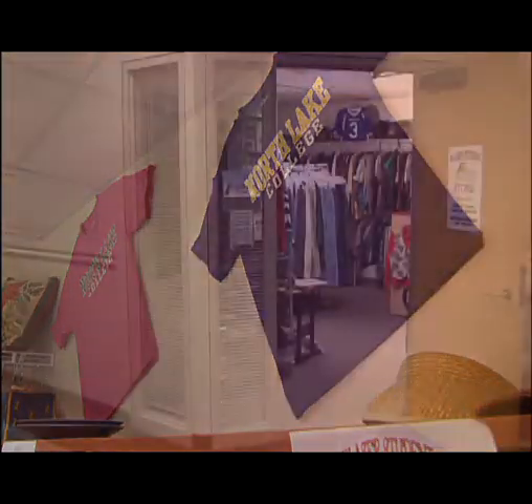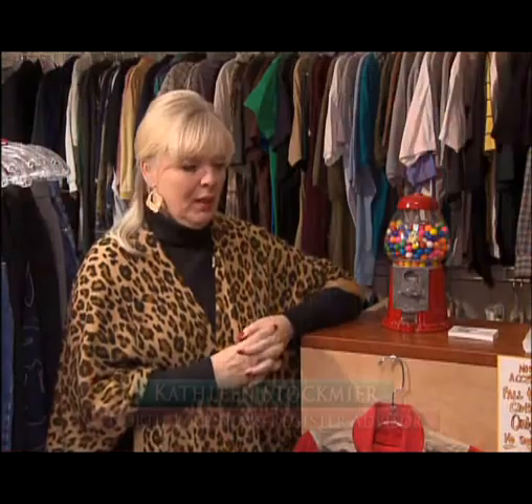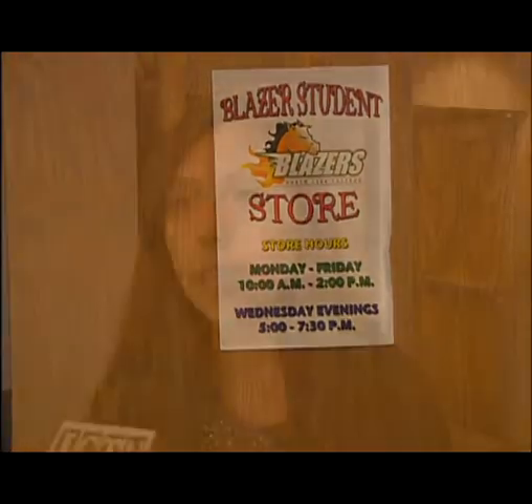You have to really shop every day because it's like, whoa, look what's new. There's a place at Northlake College where students can shop for just about anything. They can buy toiletries and clothing, books, gifts, housewares — and it's all donated. This is the Blazer Student Store, and they live by their motto: it's a store run by students for the students.